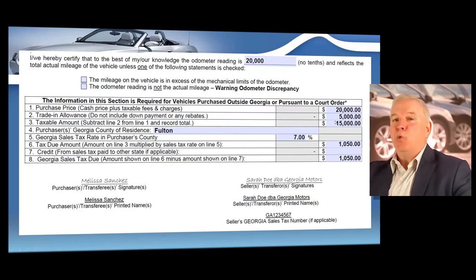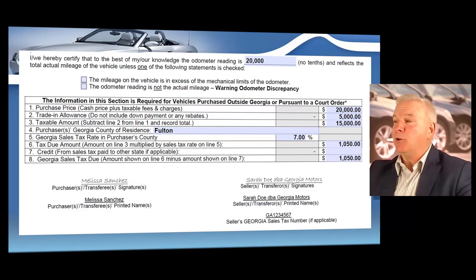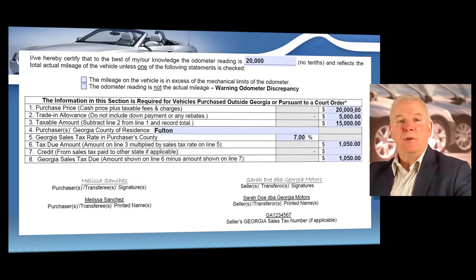We take that $20,000 and subtract the $5,000, which equals the taxable amount of $15,000. The customer is only paying tax on the taxable amount of $15,000 — this is called a trade-in allowance. If you did not take a trade-in and sold the vehicle for $20,000, the taxable amount would be $20,000. But if you took a trade-in, you subtract it from the selling price to get your taxable amount.